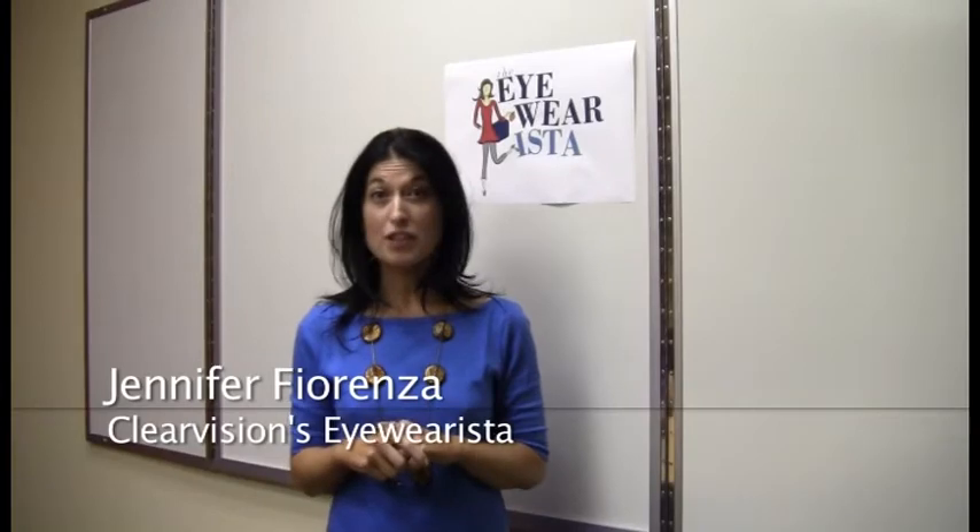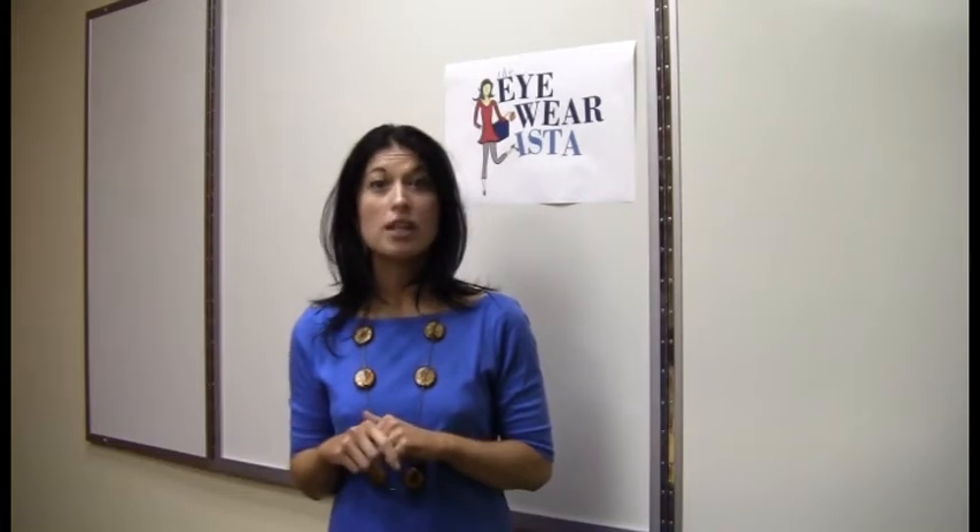Hi, I'm Jennifer Fiorenza, ClearVision's Eyewearista, and today we're talking makeover magic. For those of you who wear glasses, picking out the perfect pair is no easy feat. With hundreds of styles and colors to choose from, how can you tell which frames are going to best complement your face? Selecting the right pair, however, can magically transform you, giving you a whole new look on life.